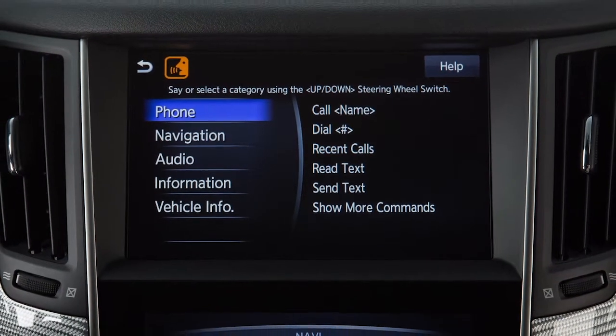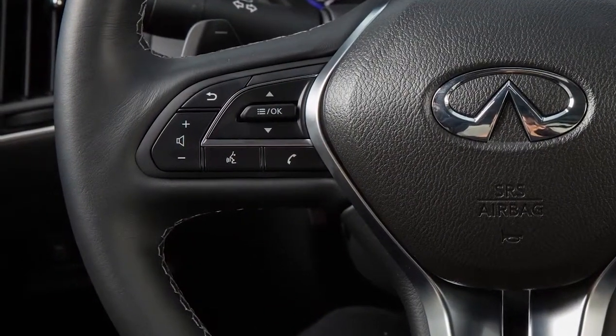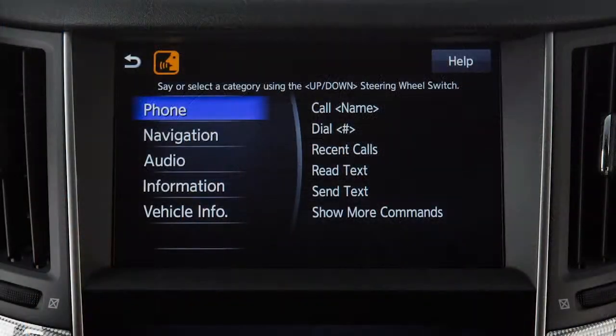Begin speaking within 5 seconds after the tone. Speak in a natural voice without pausing between words. You can press the talk button to skip prompts at any time. Touch the help key on the upper touch screen display at any time to view a list of available commands.